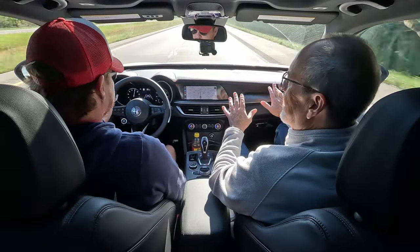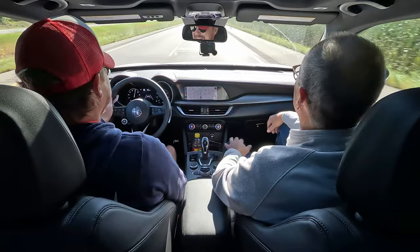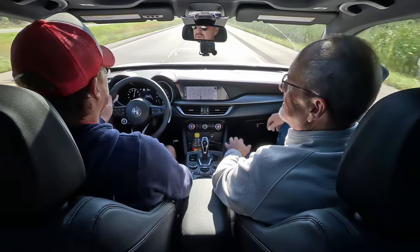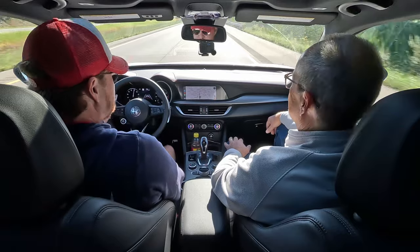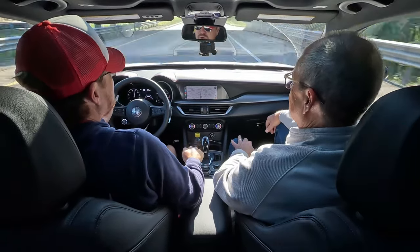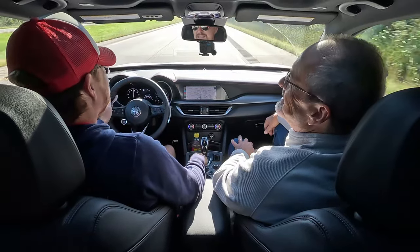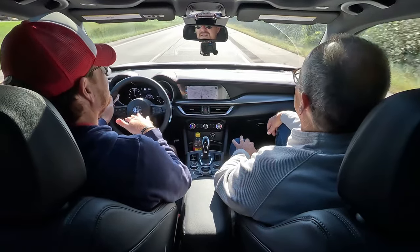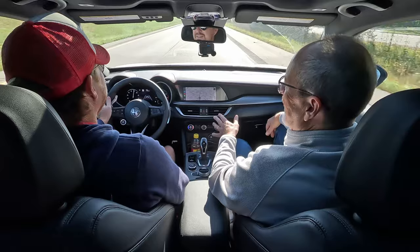We're driving in N mode right now, which is natural drive — part of the DNA system. But we'll turn it to D, or dynamic, which does stiffen up the springs a little bit. You can hear it gives a little more throatiness to that four-cylinder, better throttle response, and the steering gets very tight. In D mode, that really is the secret sauce. Once you turn off that engine start-stop, which is oddly over here by the light control, it's been a fun one to drive around town.